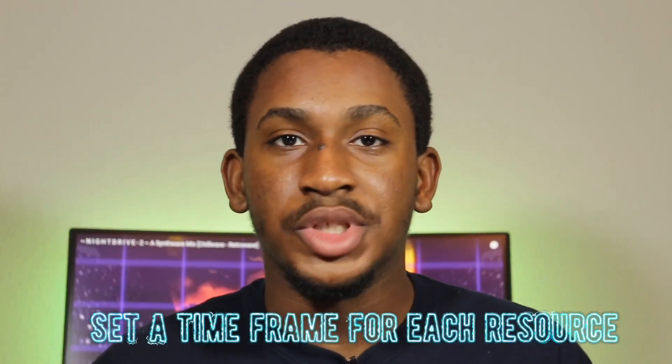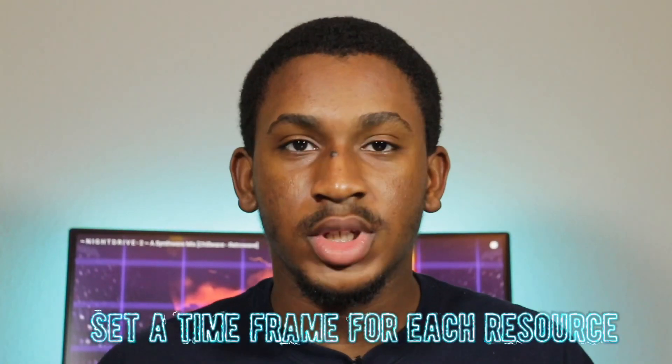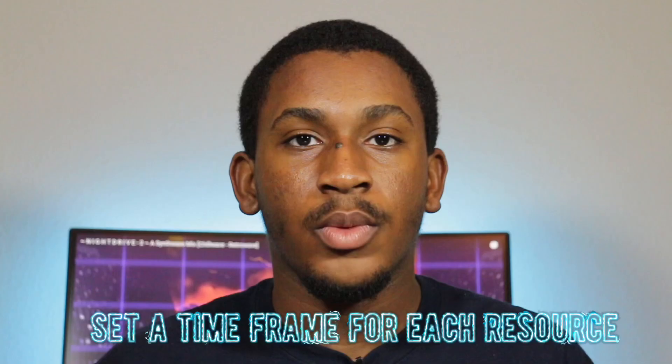Whatever I was doing, I was just listening to it wherever I was. Make sure you're consuming the material constantly, wherever you are.